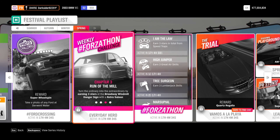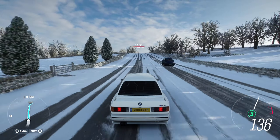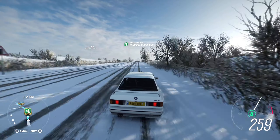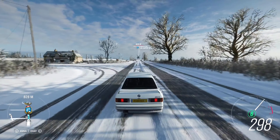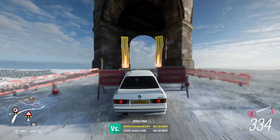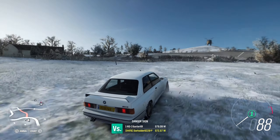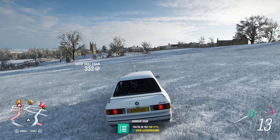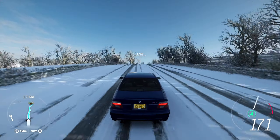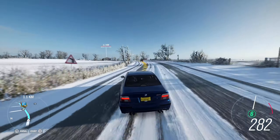Then for the third chapter, we need to earn 3 stars at the Broadway windmill danger sign. Challenge accepted. Tune in the video description and search for the creator name in case you need it. We nailed it easily during winter, so spring should be a lot easier without all the snow slowing us down uphill. But in case there is an issue, I'll surely tweak the tune for anyone to be able to complete the Forzathon quick and cheap.